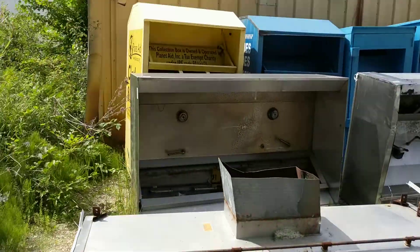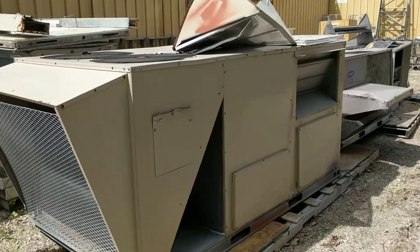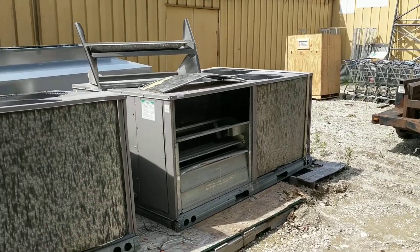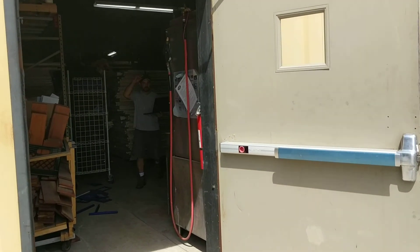So there's three exhaust hoods — one, two, three — and then these three rooftop furnaces — one, two, three. And then I'm going to go inside, so I'm going to pause this and we'll come right back. So now we're coming into the door here.